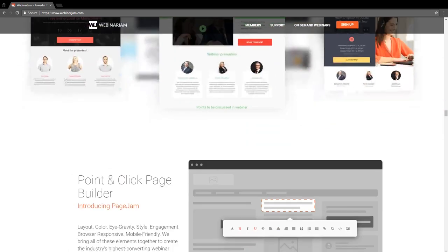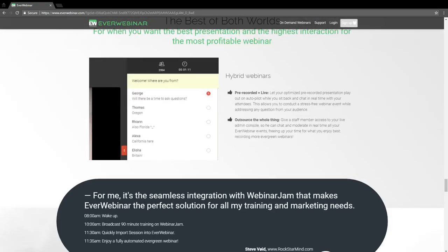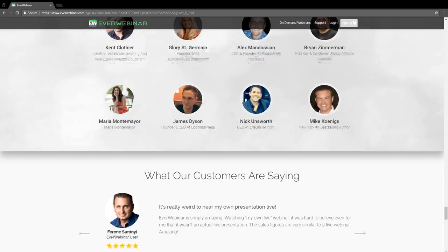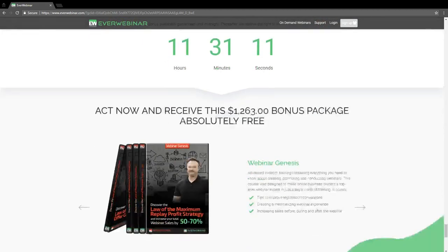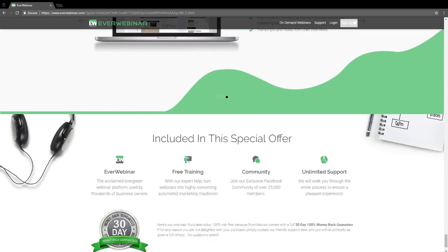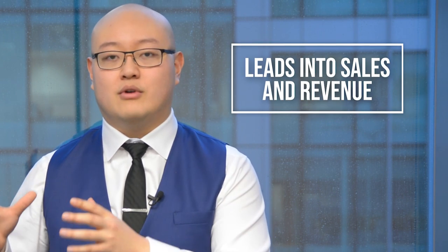I've seen people do five to six hour webinars. You do a presentation, add a lot of value, solve problems, help them achieve a result, and then offer them a product or service — and you'll get really good conversions if you know a solid webinar formula. WebinarJam and EverWebinar are the two best tools to create a webinar that converts your traffic into leads and your leads into sales and revenue.